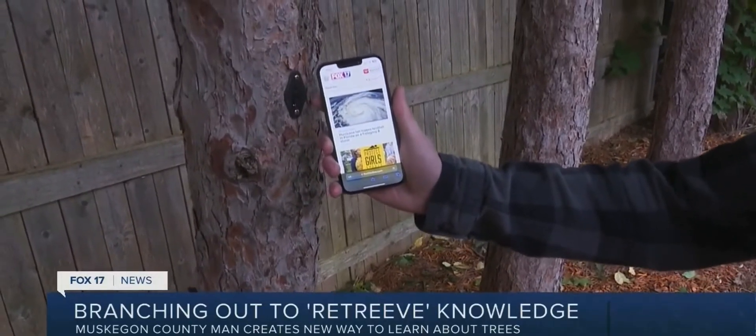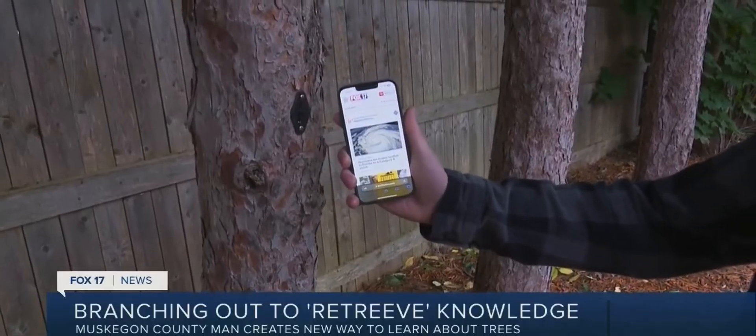He decided to plant a near field communications chip — or NFC — into a tree in his backyard, which can bring up a wealth of information once it's tapped with a phone. You're able to save information inside of trees like map information, websites, Bitcoin. There is a ton of possibilities with it.